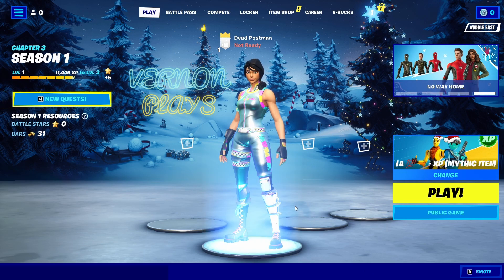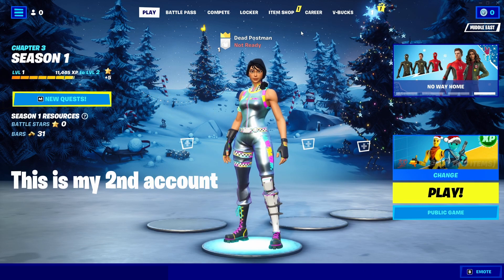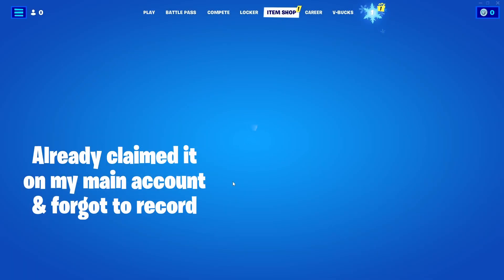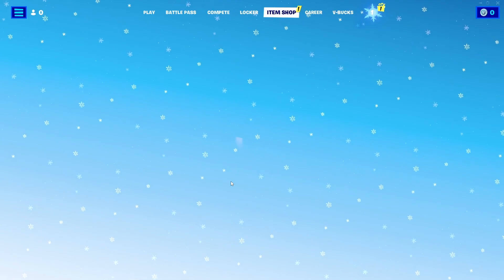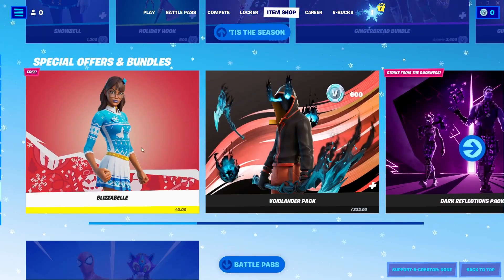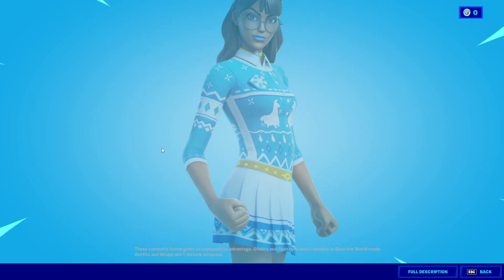There's a free skin available in Fortnite, but only for Epic Games users. Go in-game to the Item Shop, scroll to the bottom, and you should see the Blizzard Belt skill — it's free. Just click on it and click purchase. It's completely free, just a giveaway from Epic.